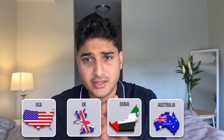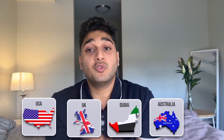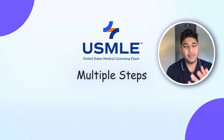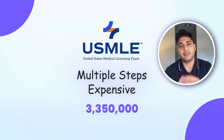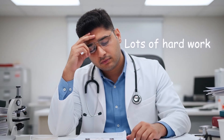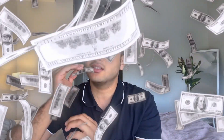The main countries to look forward to are the US, UK, Dubai, and Australia. First, USMLE is a very well-known exam with multiple steps and is quite expensive — it costs around 40 to 50 lakh Indian rupees to complete the whole process. It takes around 3.5 years to clear all the steps, get the matching, and move to the US. Once there, the training is similar to India with lots of hard work, but the money is good, and once you are a consultant the money is huge.